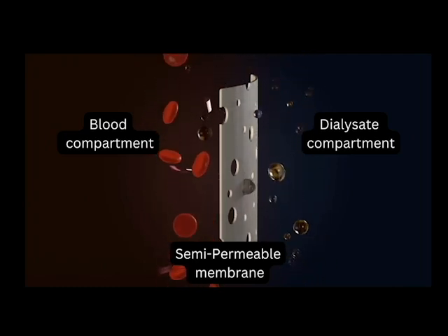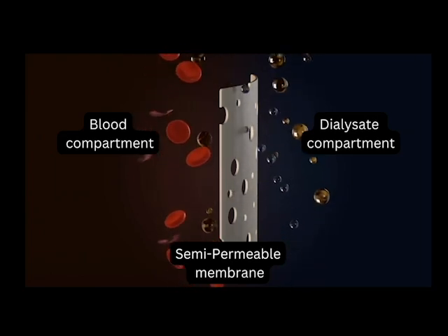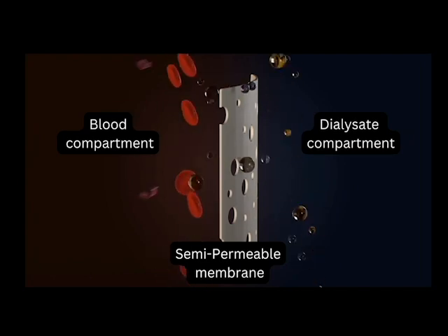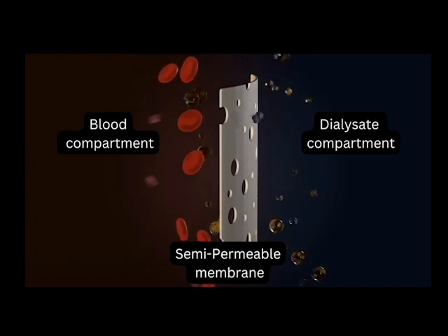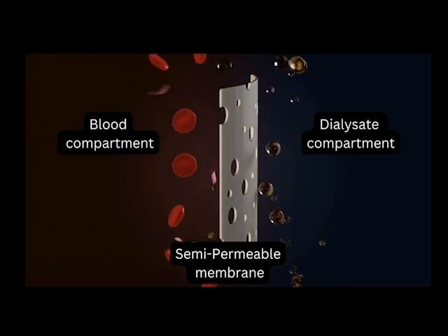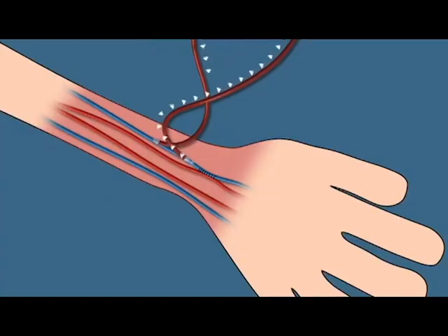Simultaneously, excess fluid is removed from the blood through a process called ultrafiltration. The blood diffuses all extra components and waste like urea and creatinine, and the excess fluid is removed. After the blood is cleaned, it passes through the filter and is returned to the patient's body through the line and vascular access. This process is called reinfusion.